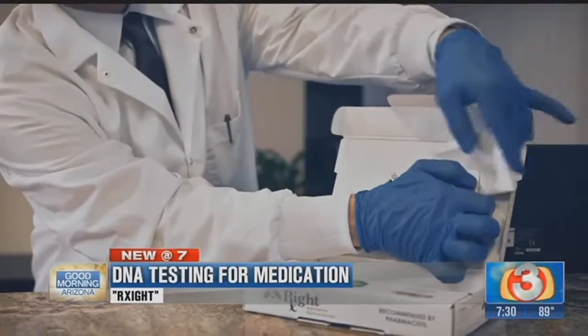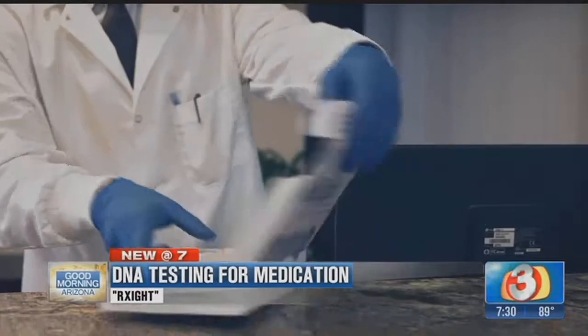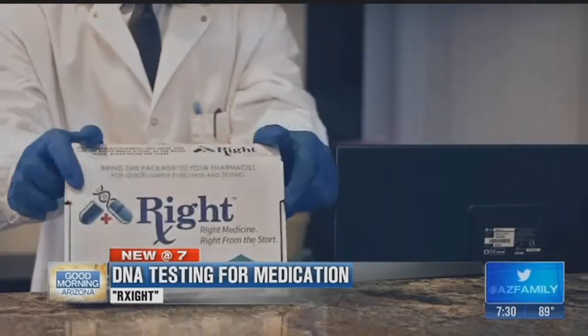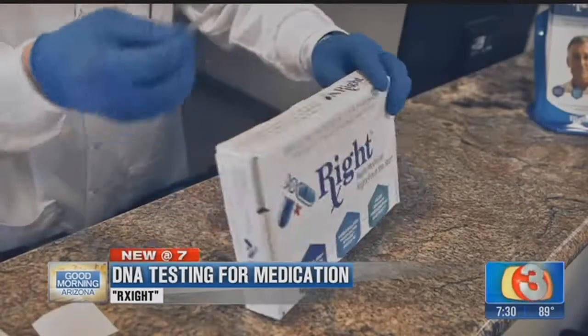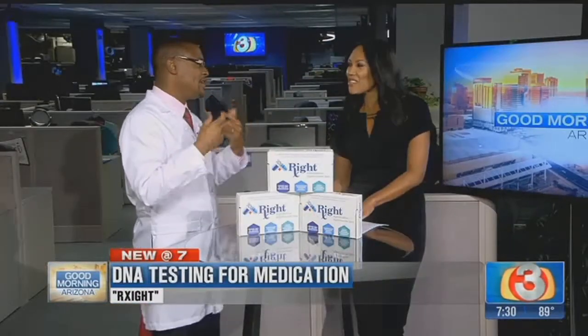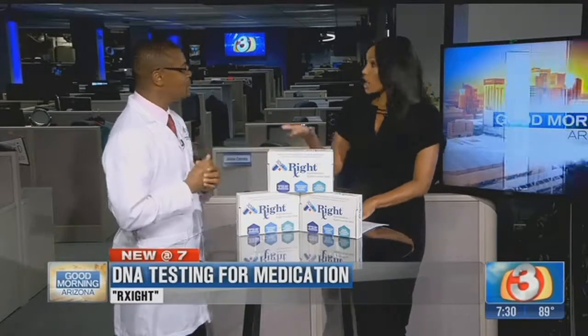Let's talk about how easy it is to do, because it gives you a lot of information but all you have to do is swab your cheek. A lot of people think they don't want their blood pulled — no blood test here. All you do is swab the inside of your cheeks; the cells there slough off very easily and give you everything you need to know. Two weeks later you have your results.